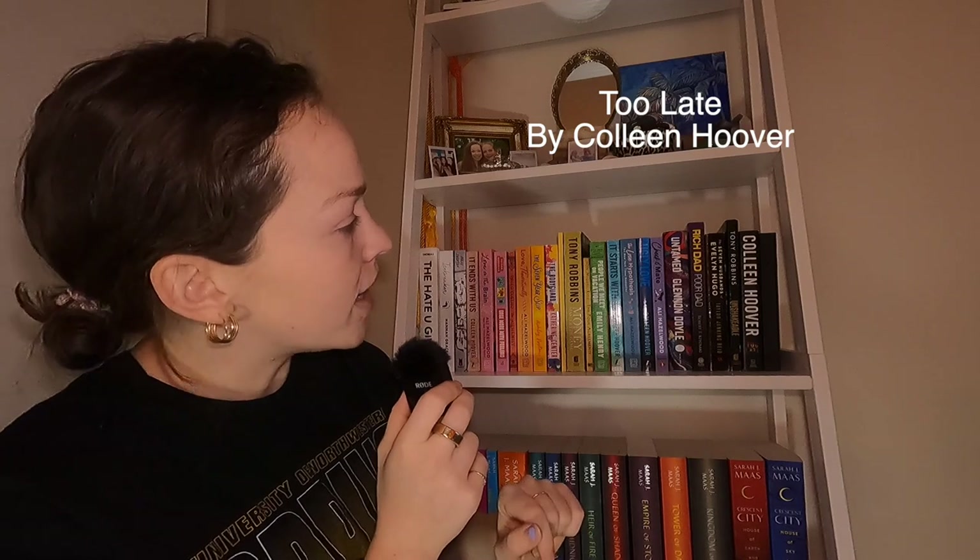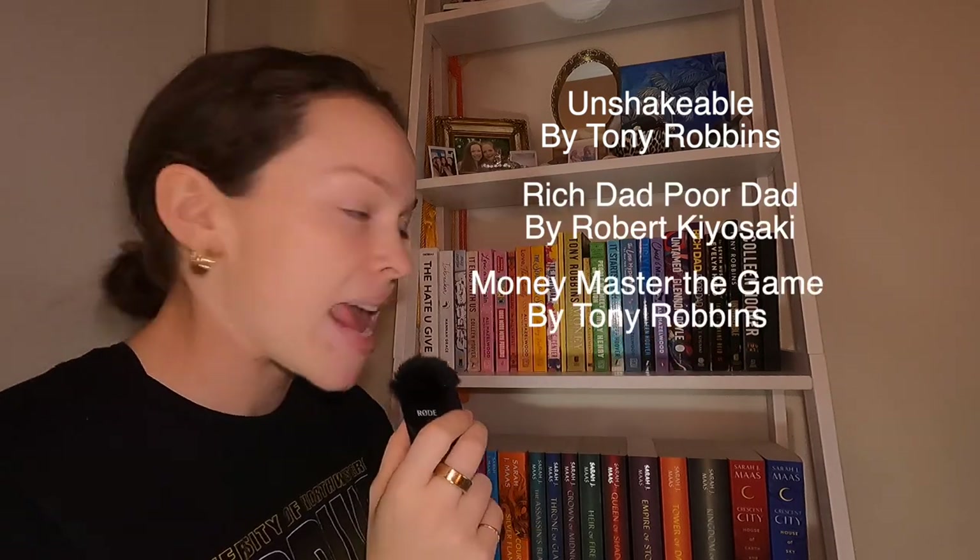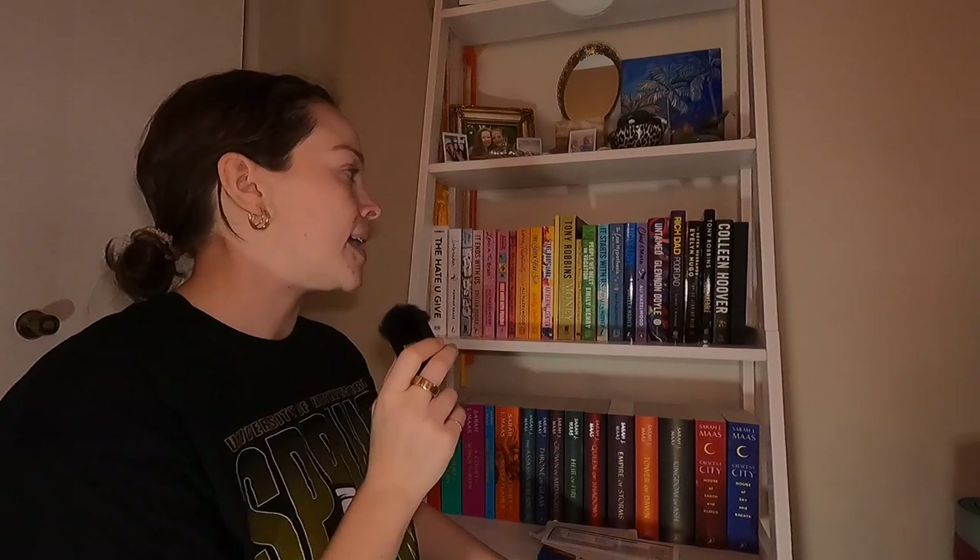We're going to start on the right and go to the left because we're different like that. I have a journal — that's none of your business. And then I have Too Late. I also have some money books: Unshakeable, Rich Dad Poor Dad, and Money: Master the Game. Why do I have these books? Because early 2023 I was in my finance girly era, and honestly I think everybody should be in their finance girly era. These are important life skills they don't teach you in the American public school system.